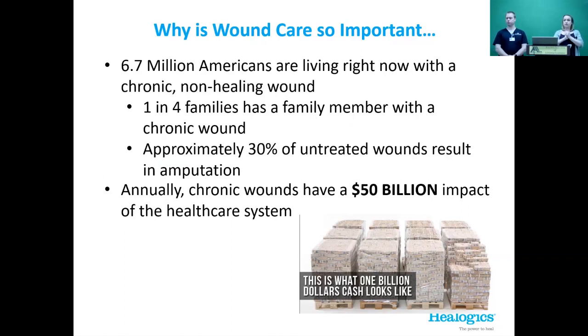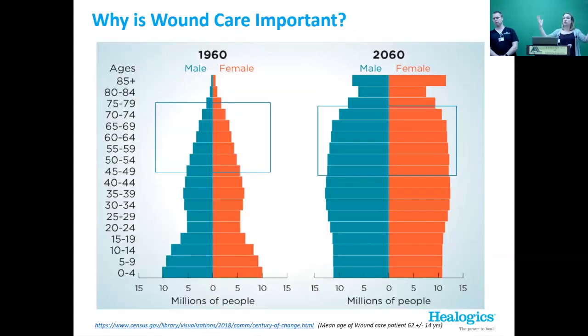Why is there such a large increase projected for 2060 compared to 1960? Because people kept having babies — it's just a general population increase, not necessarily an increase in the kind of problem. So it fits our aging population: we have a much lower quantity of younger people comparably to an aging population.